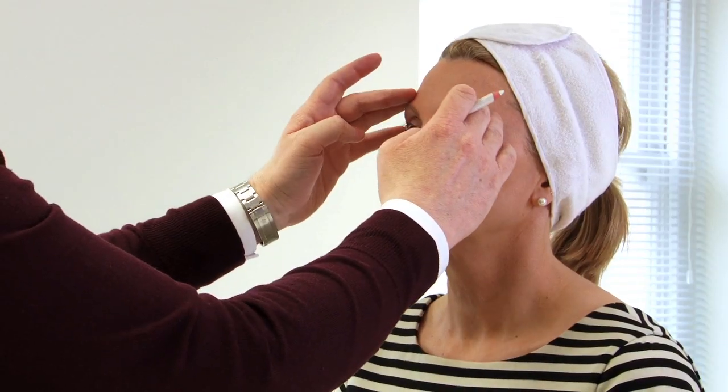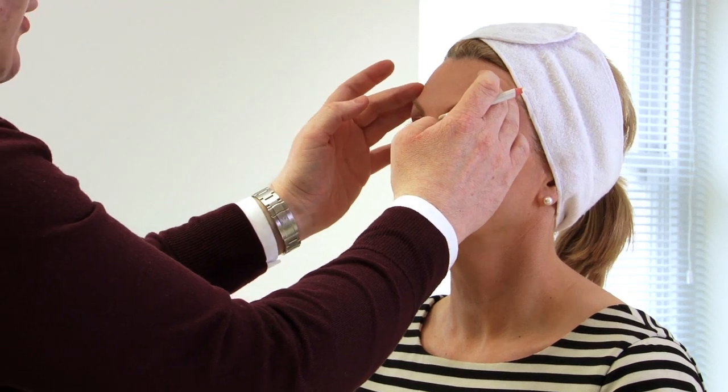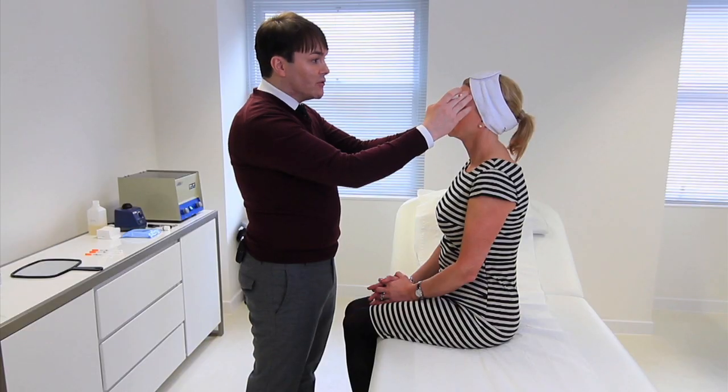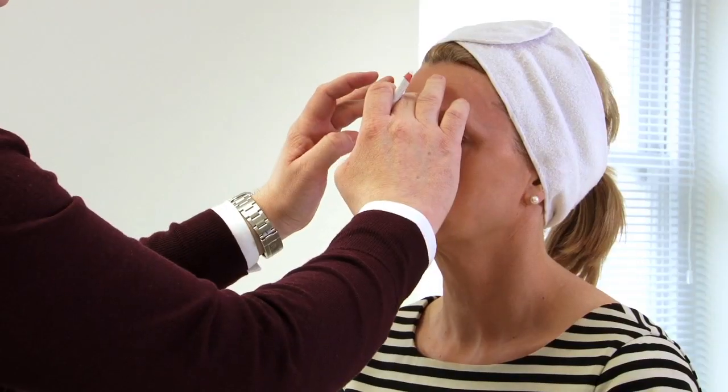We're not trying to create anything that was never there in the first place — we're trying to restore things back to how they were a few years previously. The position of Carol's eyebrows are actually perfect, so it would be wrong to try and do anything that elevated them. All we need to do is keep things looking soft and natural.